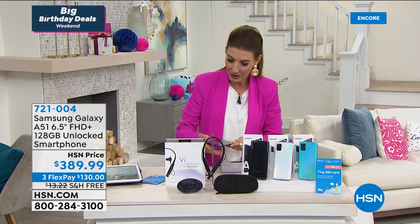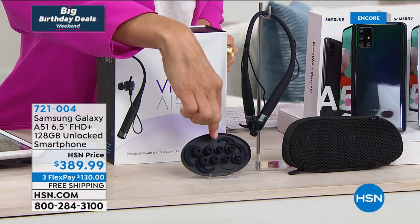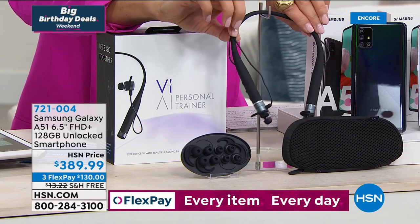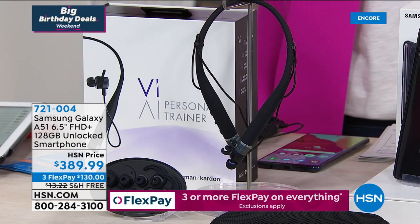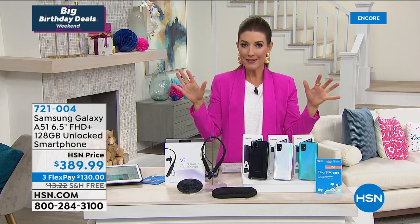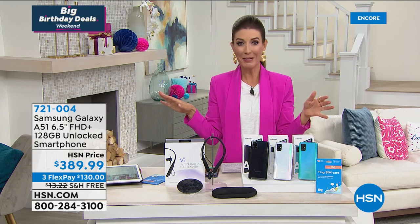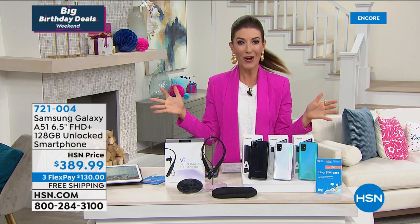Here are all the fun extras: you're getting a really cool carrying case, earbuds, and wireless headphones that are also fitness trackers — they take your heart rate and so much more. We're also giving you a great coupon for Ting Mobile. One more important thing: this phone is unlocked. That means you get to keep your carrier and can switch services because you're not locked into any plan or contract. It's a true unlocked phone — you own it outright.